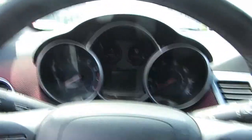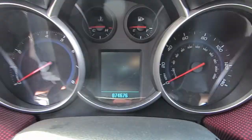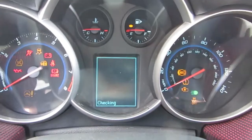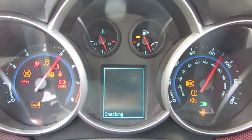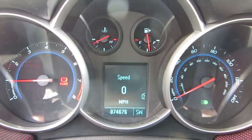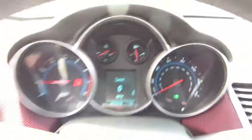I'll go ahead and shut it all off, open up my door just so it restarts everything. You can see they're at 74,676 miles. Everything goes out except for the brake light, of course, because the emergency brake is on right now.